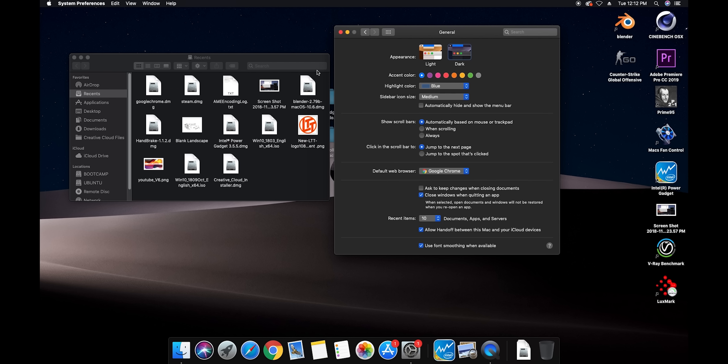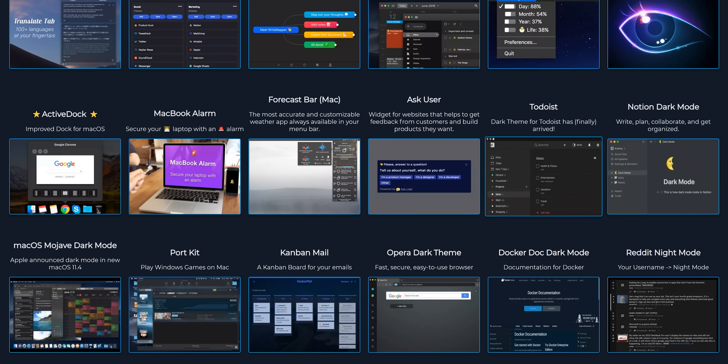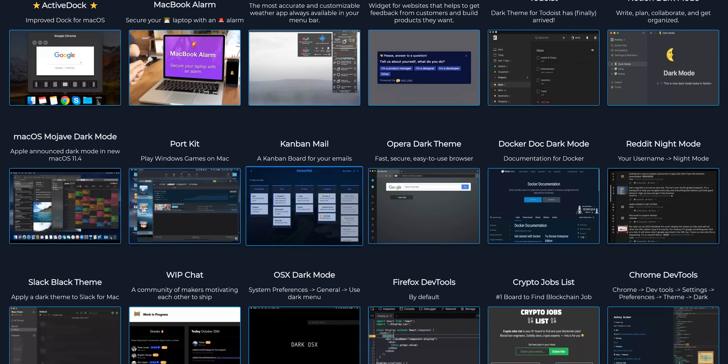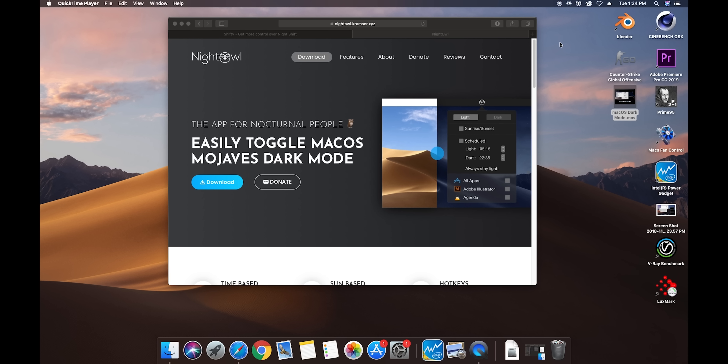If you're a macOS user, you no doubt already know about Mojave's dark mode. It's got a number of customization options and it affects all of the OS's built-in apps. Then for everything else, the handy website dark mode list has a directory of a ton of macOS apps that support dark mode. Also, if you install a third-party app like Night Owl or Shifty, you can customize and even automate dark modes to turn on and off depending on the time of day.